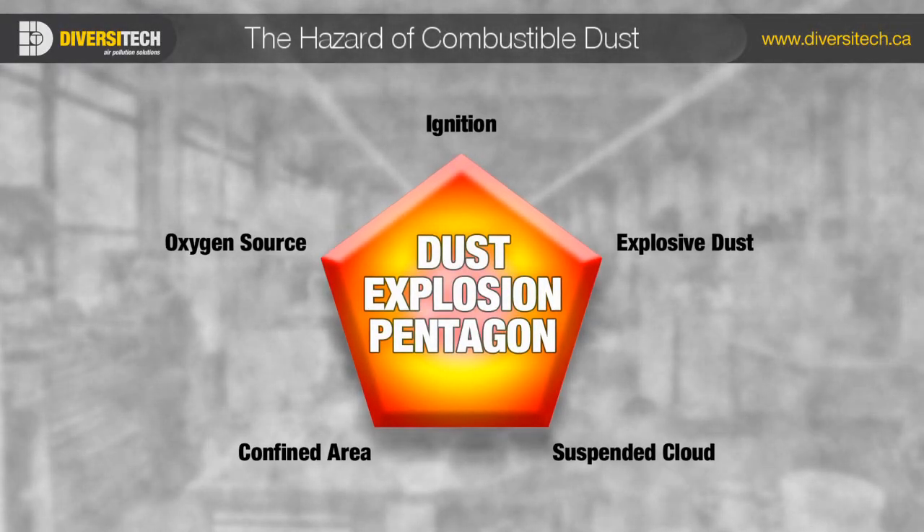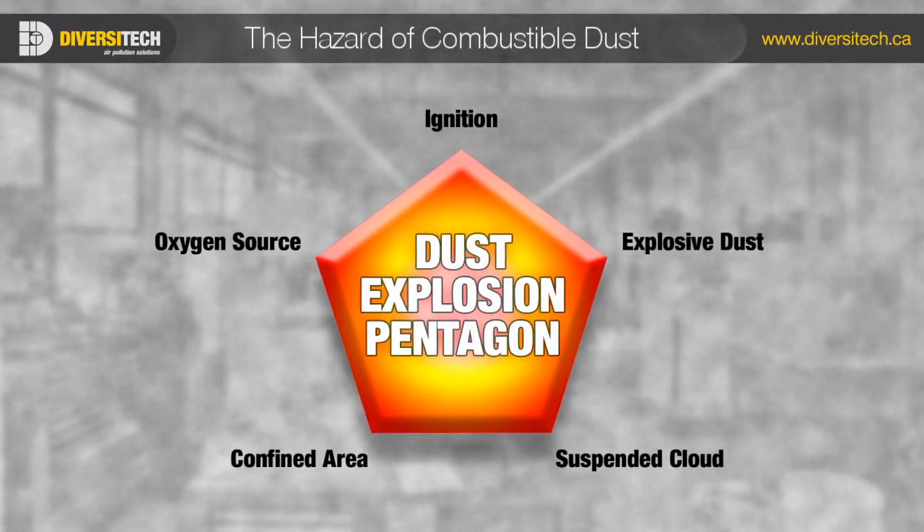Combustible dust is a serious hazard that, if left unmanaged, can lead to loss of life and major property damage.